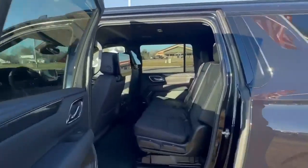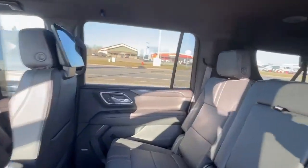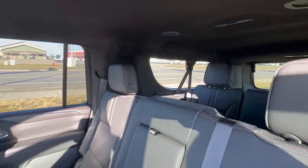So if you come look, you've got big media screens in the back to keep those kids entertained on those long road trips that you'll be taking in this thing.